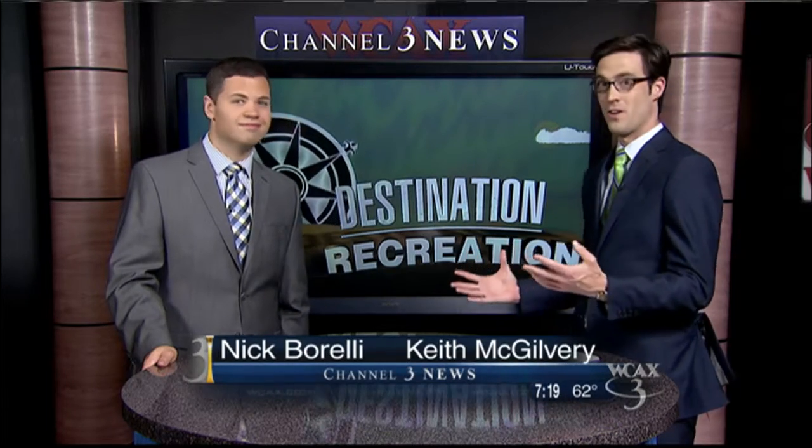It's not all that often you can really get a bird's eye view of the beauty of the Adirondacks, but in Wilmington, visitors can. Katha Lingazoni takes us on a ride up the Cloud Splitter Gondola at Whiteface Mountain in this week's Destination Recreation.